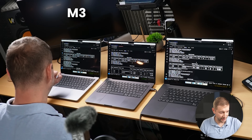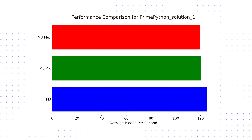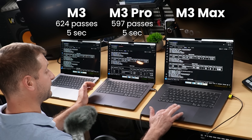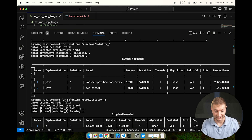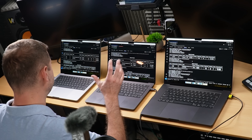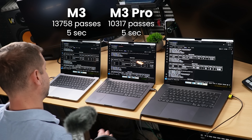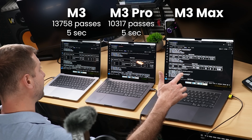Single-threaded, I'd understand it being close since all these machines have pretty much the same cores. But because there were multi-threaded tests — Rust and C++ both had multi-threaded tests — the machines with more cores should have won. The M3 Max has 16 cores, so it should have won, but it came in second. Something else is at play here — leave a comment if you know what's going on. Here's Python on the M3: 624 passes in 5 seconds, which is more than both the M3 Pro's 597 passes and the M3 Max's 560 passes. For Java, the M3 pulled off 13,758 passes, the M3 Pro 10,317, and the M3 Max 10,113 — and those are single-threaded operations.